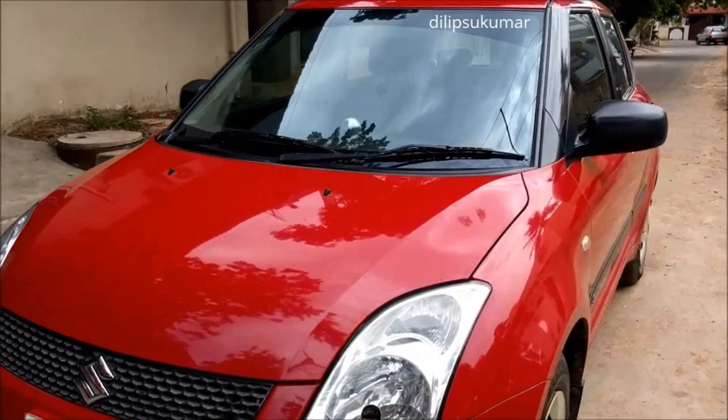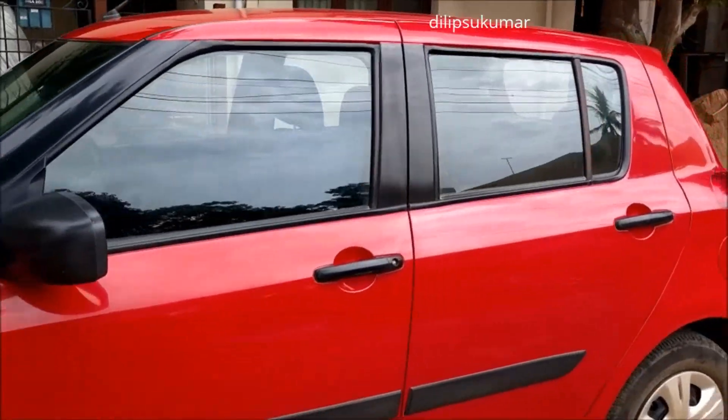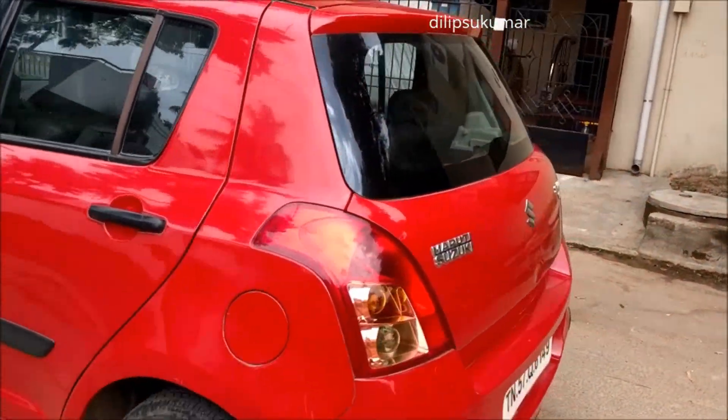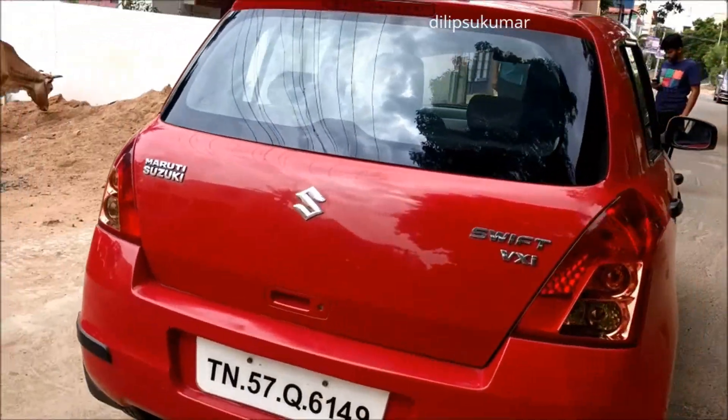This is the VXi variant. It has a 1298cc petrol engine which produces a maximum power of 87 bhp. It is a peppy car to drive in the city and on highways — a powerful and fun-to-drive car.